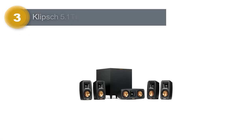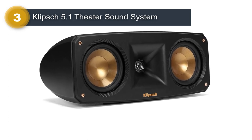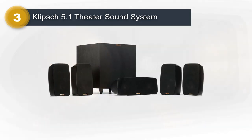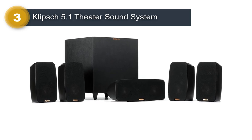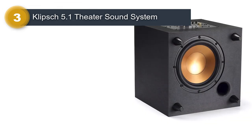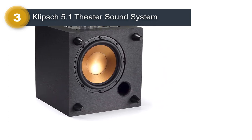Number 3: Klipsch 5.1 Theater Sound System. The Klipsch Black Reference Theater Pack 5.1 Surround Sound System is a compact and powerful audio system that delivers clear and detailed sound for movies, music, and gaming. With a peak power of 400 watts, this system provides an immersive audio experience that is sure to impress. The system comes with four satellite speakers, a center-channel speaker, and a powerful subwoofer, providing a true 5.1 channel audio experience. The speakers are made from high-quality materials, including Klipsch's signature horn-loaded technology, which ensures clear and dynamic sound.